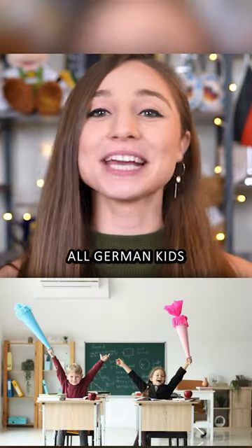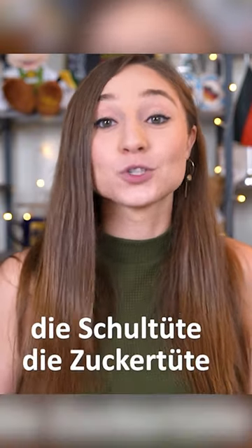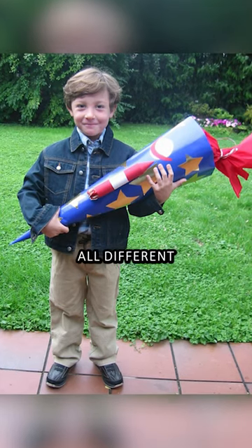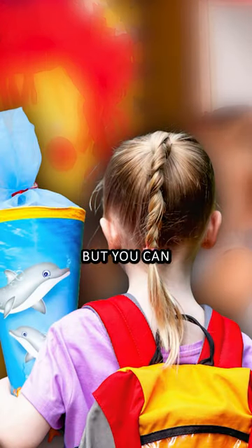The thing that all German kids probably look forward to the most on their first day of school is their Schultüte, or Zuckertüte. This was mine, this was my brother's, but they really come in all different shapes and forms. Some kids make them themselves at home with their parents, or even in kindergarten, but you can also buy them at the store.